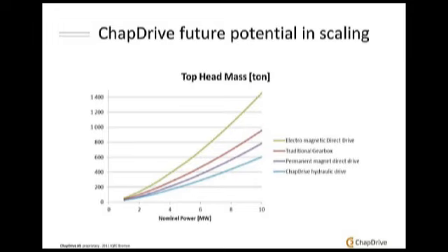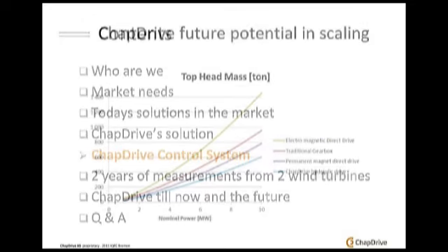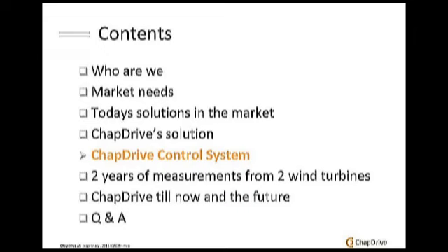The TrapDrive control system is the core part of our technology. This is one of our core competences — a complete understanding of what a wind turbine is and how to operate it in the best way to achieve the lowest loads and the highest energy yield from the wind. We have put a lot of emphasis into understanding how to create a variable hydraulic drivetrain in order to achieve that.